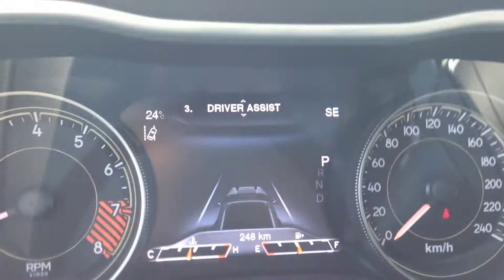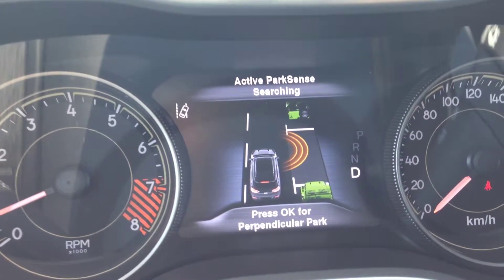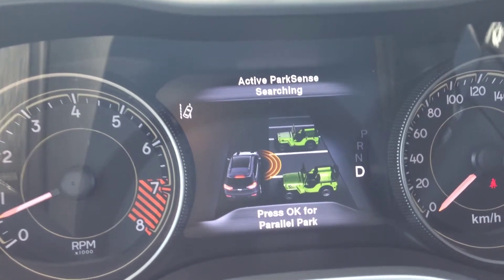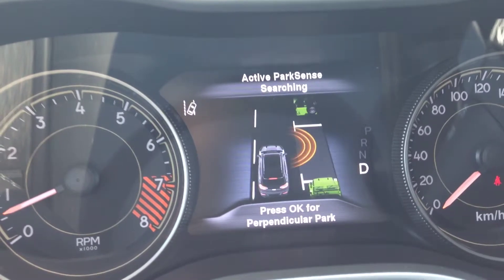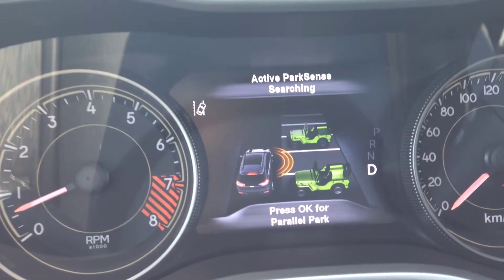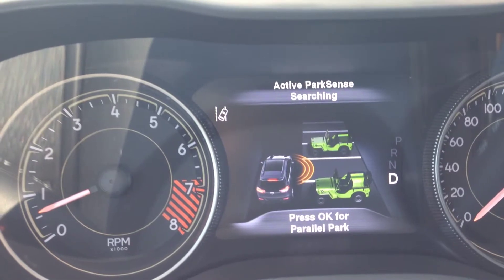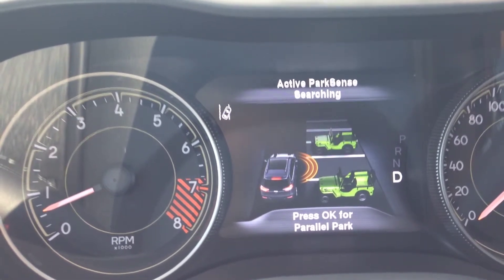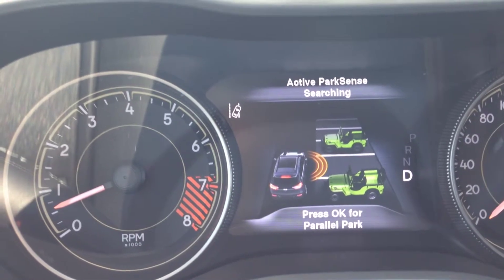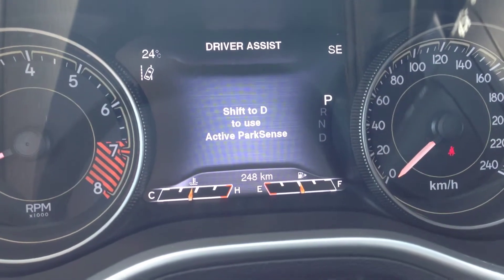In the driver assist section, this is where you can see the active park sense system. If you hit OK on the steering wheel, you can toggle between parallel park and perpendicular park. Really nice — it does all the steering for you. You just control the gas and brake and follow the little prompts on the screen. Really handy. Watch our YouTube video on that demonstration at youtube.com/MacIverDodge — it's a really neat video showing how it lets you park very simply.